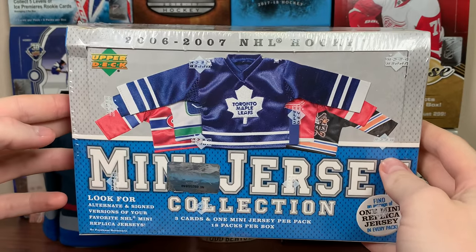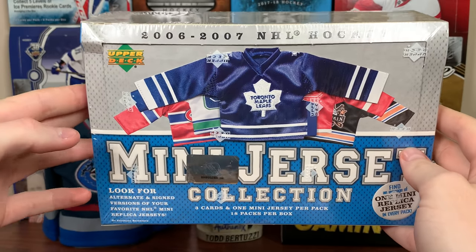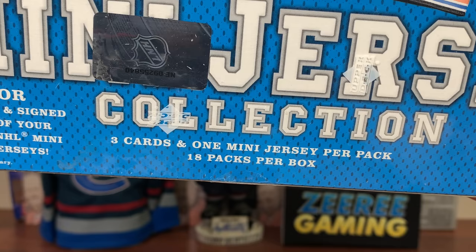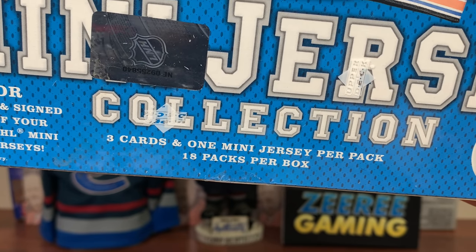Mini jersey! Hey guys, Zero Eleven here. And today we got a Hummybox 0607 Upper Deck mini jersey collection hockey, featuring three cards and one mini jersey per pack with 18 packs per box.